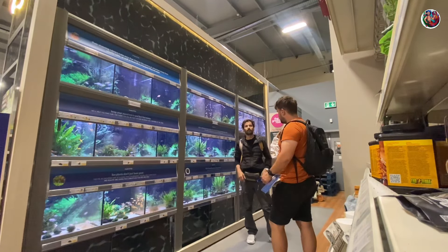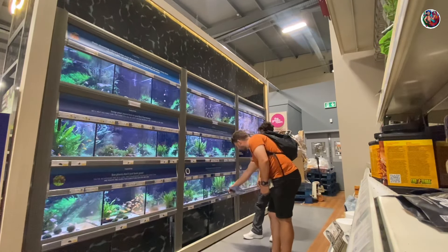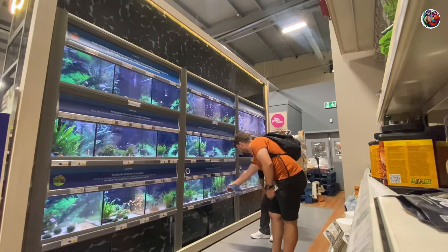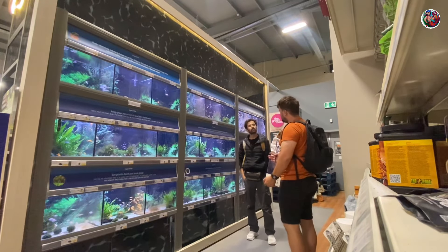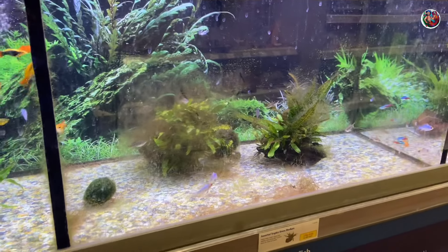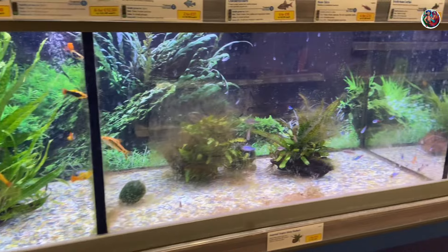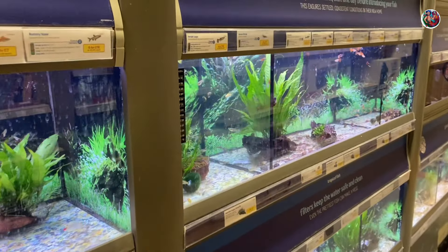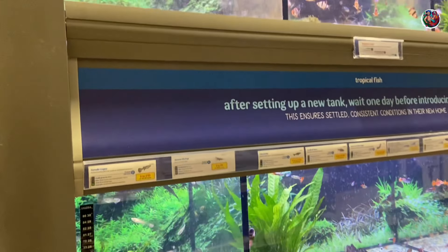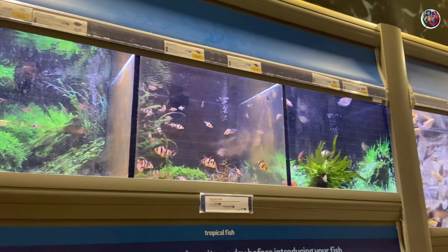I also met a Romanian hobbyist and we were talking about how dirty the tanks were and how they weren't maintained really well. Just have a look at the glasses — they were covered with algae. With such a big store you'd expect the tanks to be in pristine condition, but literally every tank needed to be siphoned and the glasses needed to be cleaned. They actually need dedicated staff to clean the tanks.